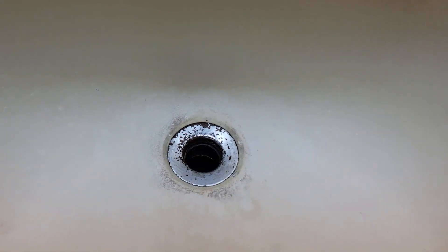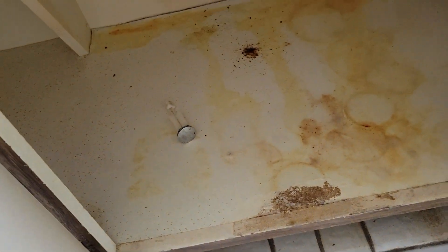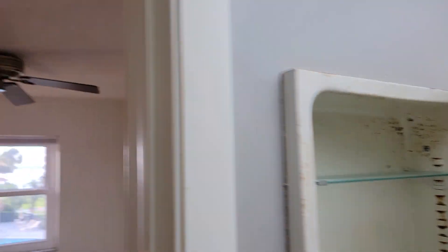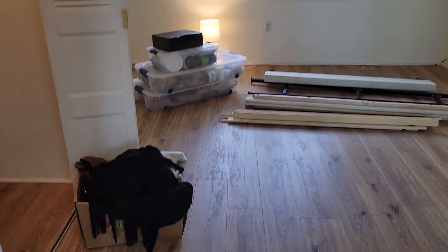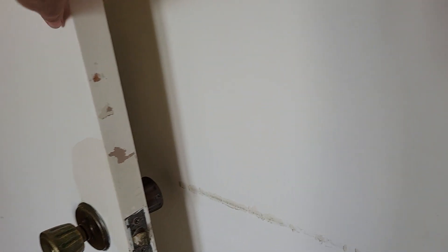A roof repair is needed in the bathroom. The plug is not working for the sink — I'm having that looked at. This is the state of the cabinets. The closet door has a little damage.